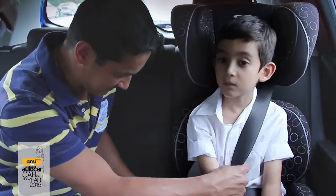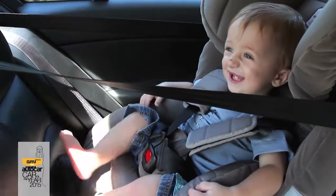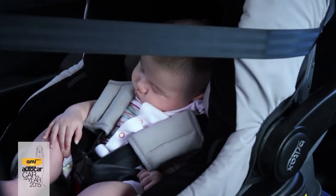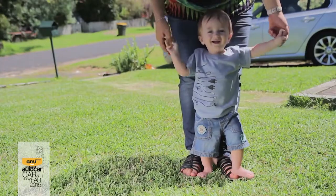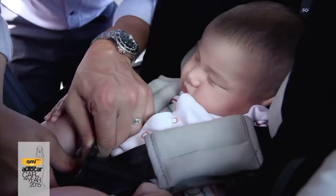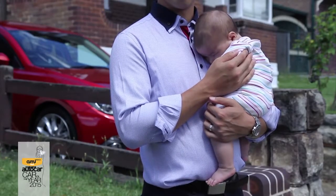The type of child restraint depends on the age and size of your child. Child restraint and medical professionals recommend that you keep your baby in a rear-facing seat until as old as practical, at least until two years of age. Rear facing is the safest position for babies and infants as they often lack the neck strength needed to properly support their head in the event of a crash.